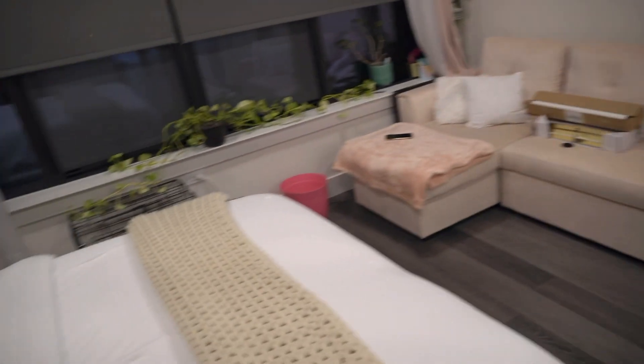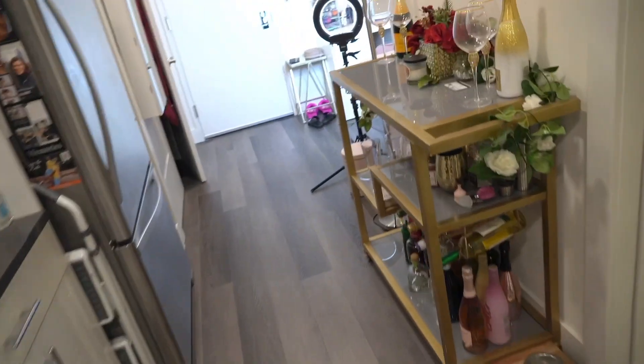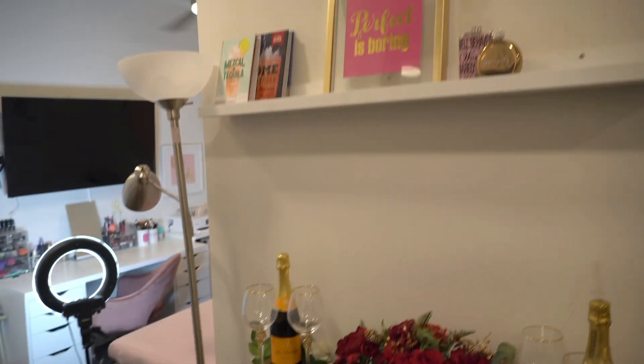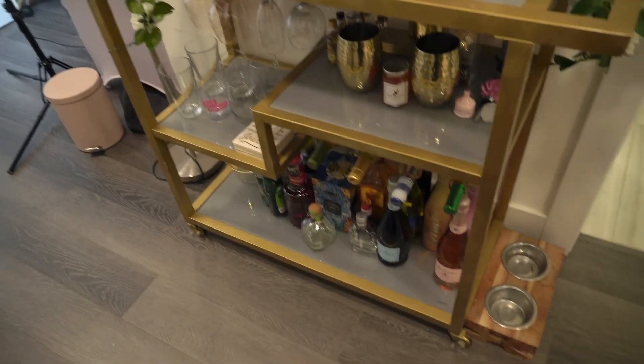The kitchen is pretty much the same. I moved the bar cart over here in front of the fridge — so this is the bar cart, pretty much the same. I put that shelf that was back there up here; I need to finish filling that up.